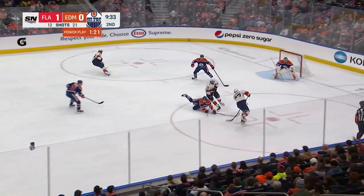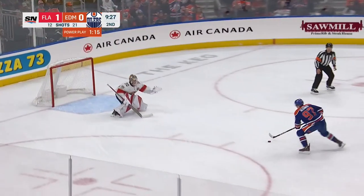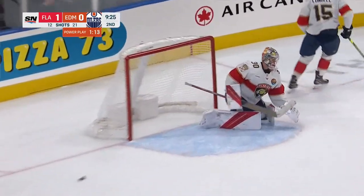Last game they got their first shorthanded goal. Lou Sturrinen trying to make it two games in a row. Broken up, and McDavid's got a breakaway — in on Knight. Backhander scores!